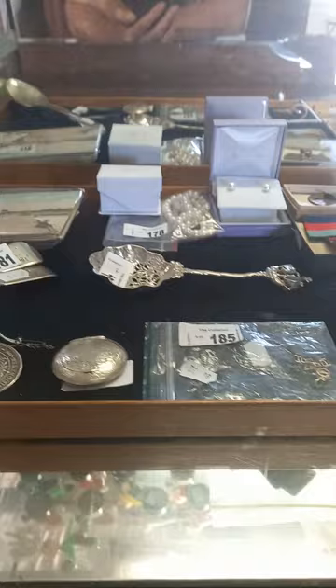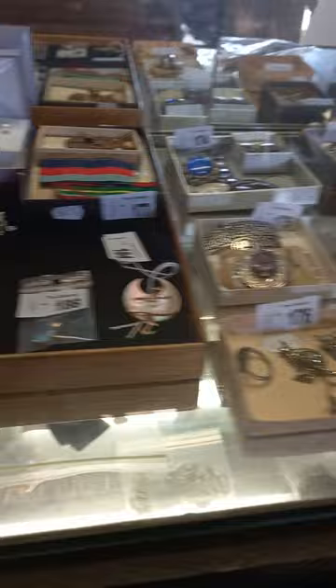Howdy cowdies, hope you're going alright. It's weekly walkabout time at The Collector. We've been bloody busy again — we've got heaps more cool stuff this week.